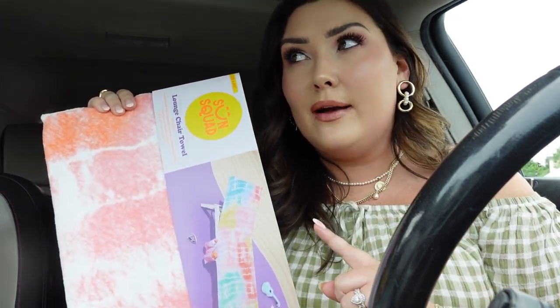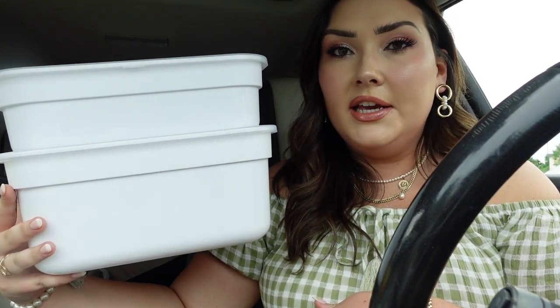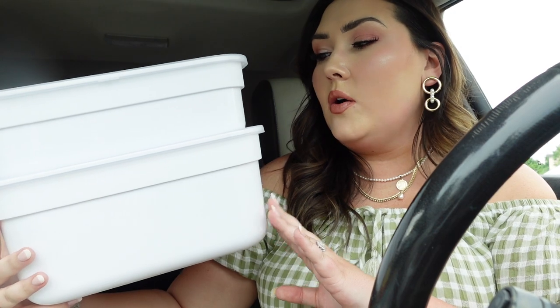I also ended up getting this hat — I wasn't planning on it but I put it on and fell in love. It's a mixture of a cowgirl hat and a normal wide brim. I love the white rope detail — it was $20 from Universal Thread. I also got two of these stackable bins I showed you guys. I constantly need stuff like this for storage — they were three or four dollars each in white with clear lids, stackable and super convenient.